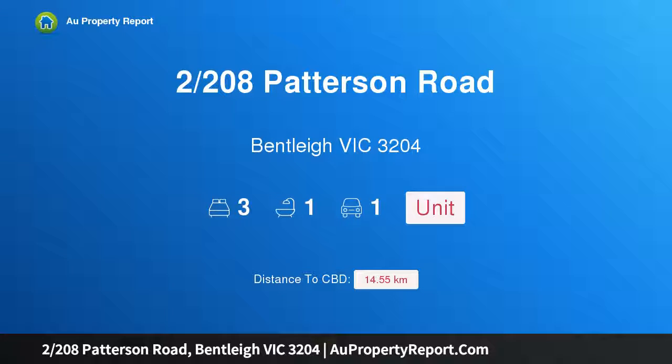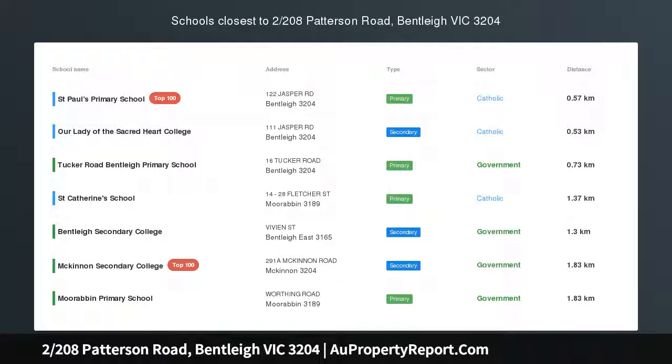Hi, I am glad to introduce property 2208 Patterson Road, Bentley Victoria 3204 — fresh start with bright downsized style.